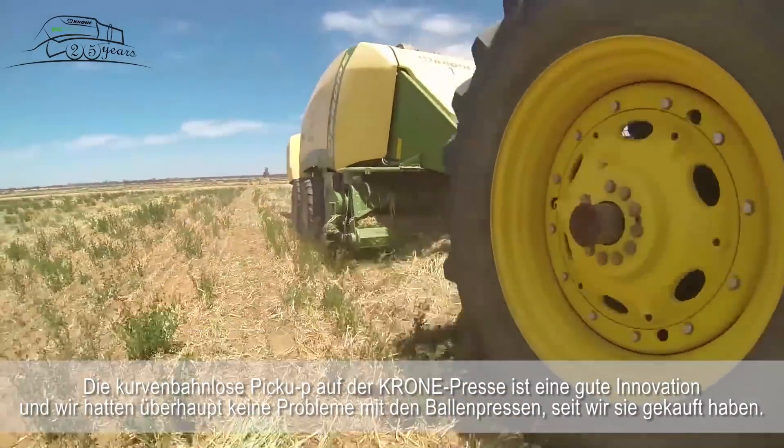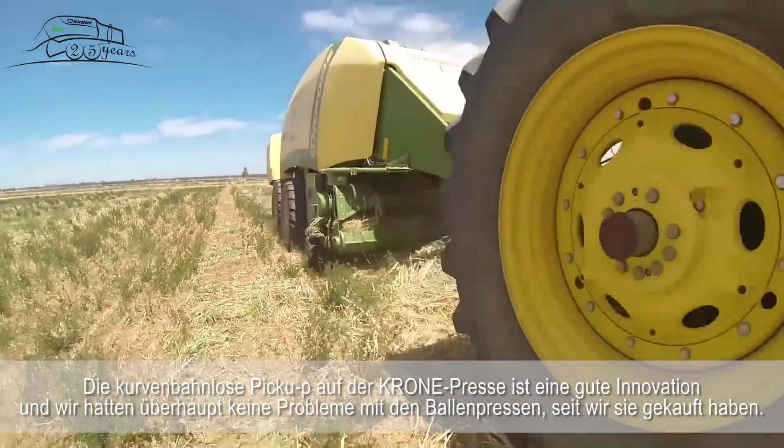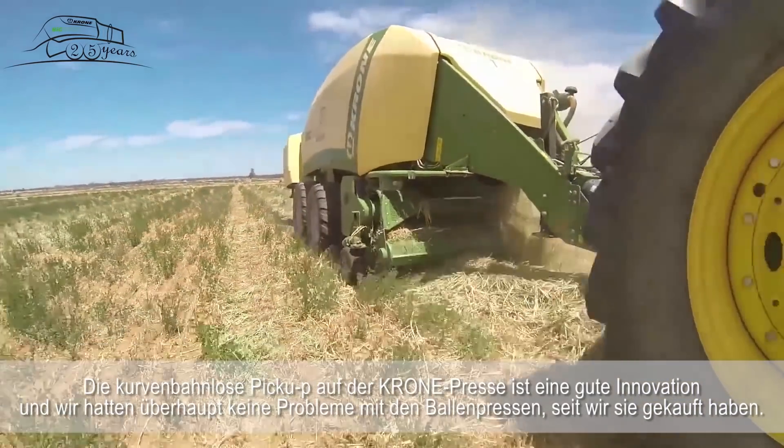The camless pick-up on the Crone has been a good innovation. We haven't had any trouble at all with any of the balers since we've bought them.